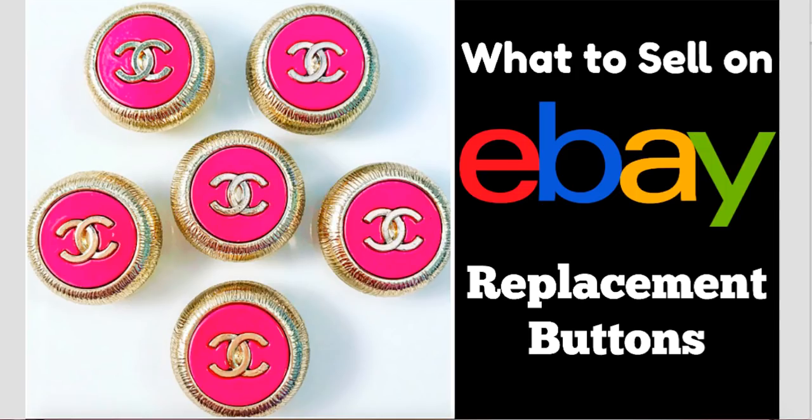Hey eBayers, it's Suzanne A. Wells. Thanks for coming back for another episode. I wanted to talk to you today about selling replacement buttons.